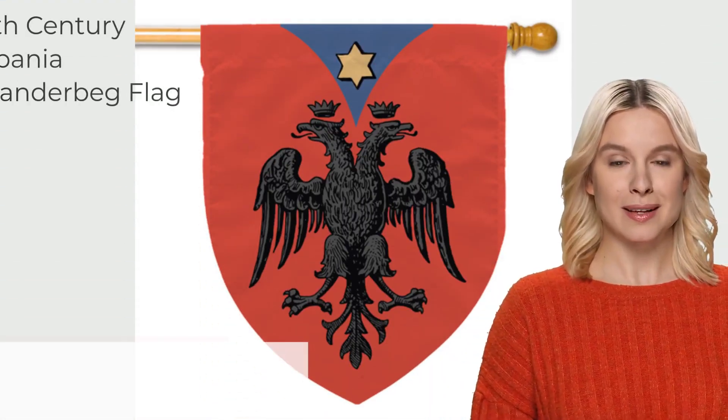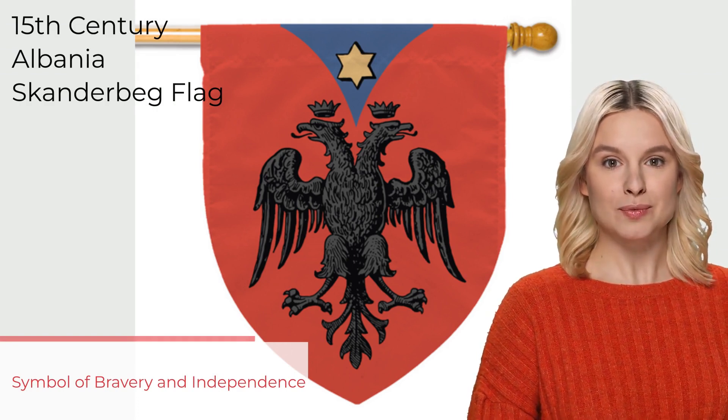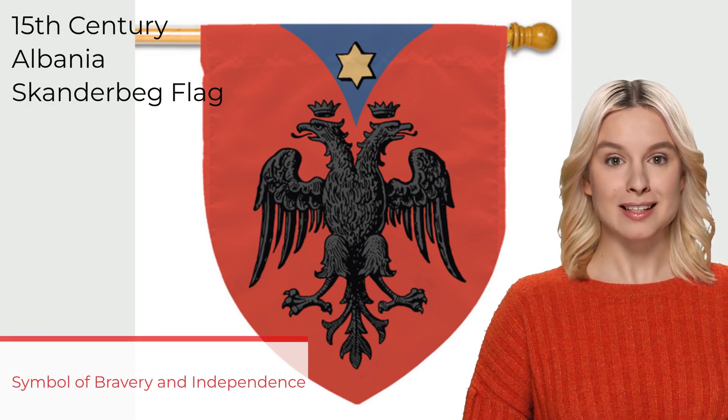The first Albanian flag dates back to Skanderbeg in the 15th century. It had a red background with a black double-headed eagle, symbolizing bravery and independence.